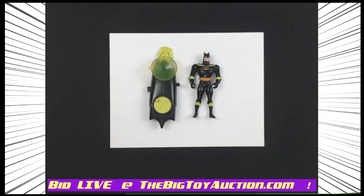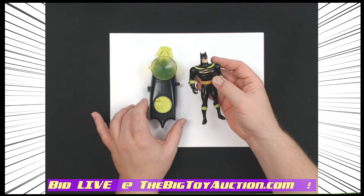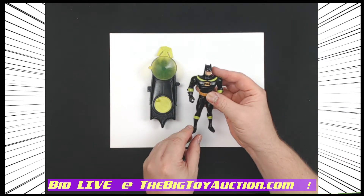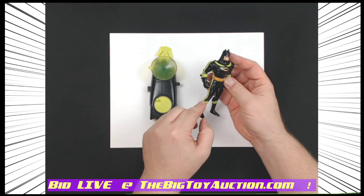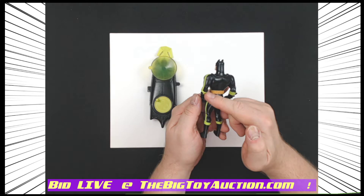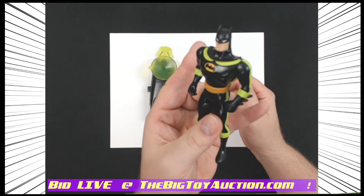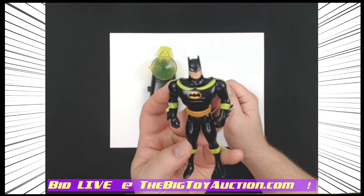All right, Batman fans, here you go — here's a neat one from the Batman: The Animated Series line from Kenner, around '92-'93. This is High Wire Batman. He's fun because he's got the little green highlights — the neon day-glow green. He is articulated at five points, so not a ton of articulation.